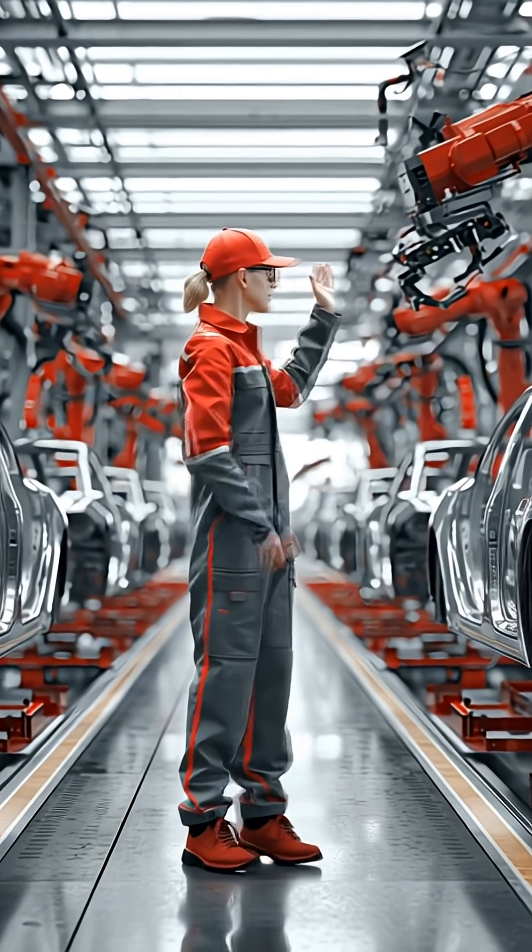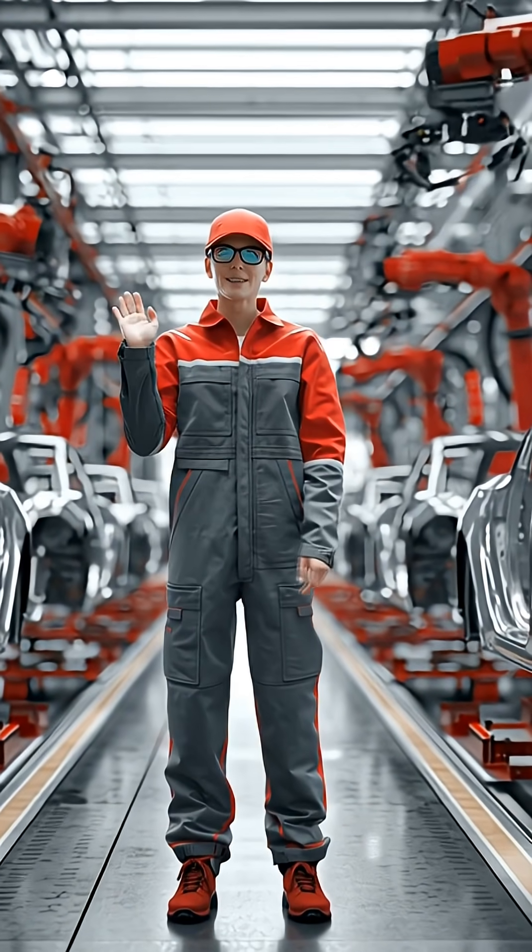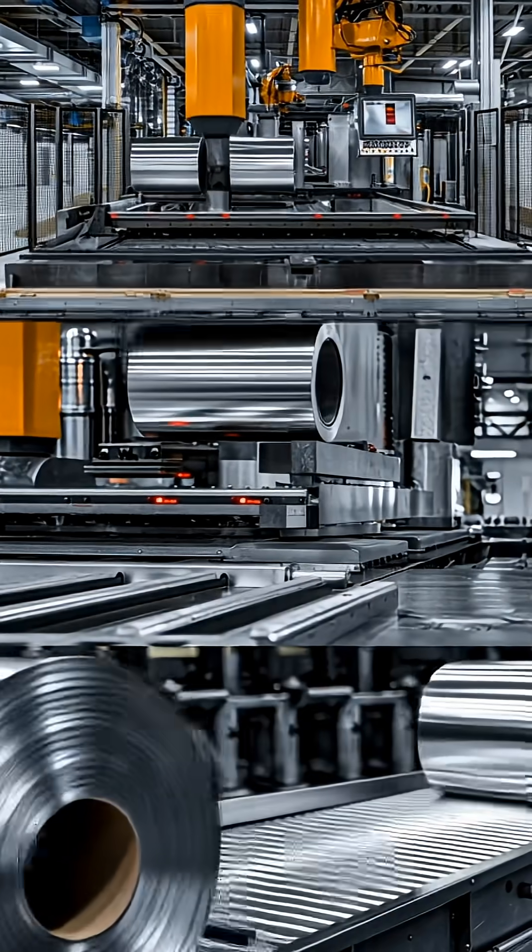Welcome to our factory. Today I'll show you how Tesla cars are built, from raw materials to finished vehicles. Let's go inside.